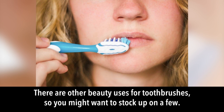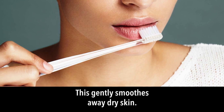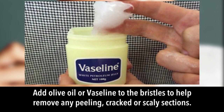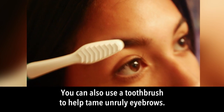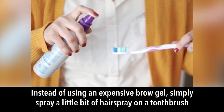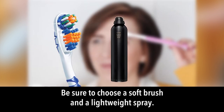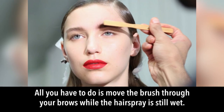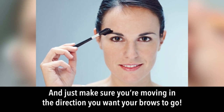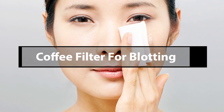Toothbrushes can also be used to exfoliate lips before applying color — this gently smooths away dry skin. Add olive oil or Vaseline to the bristles to remove peeling or scaly sections. You can also tame unruly eyebrows: spray a little hairspray on a toothbrush and groom your brows, moving in the direction you want them to go.